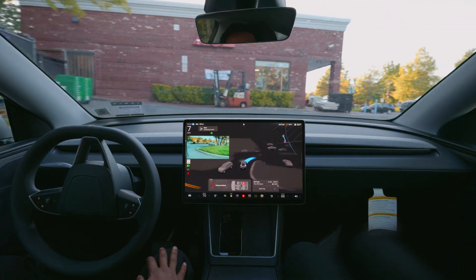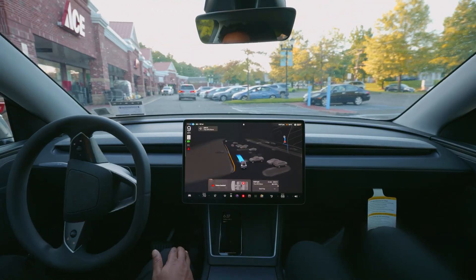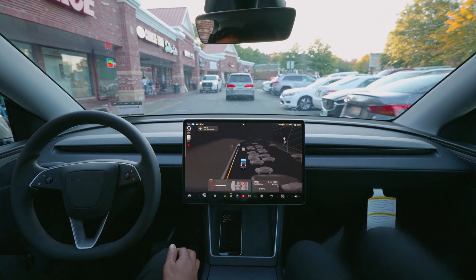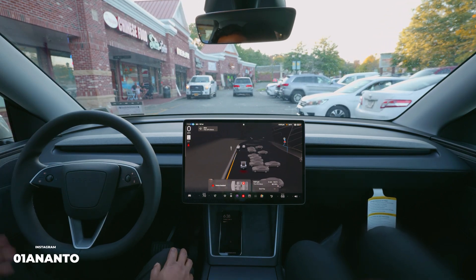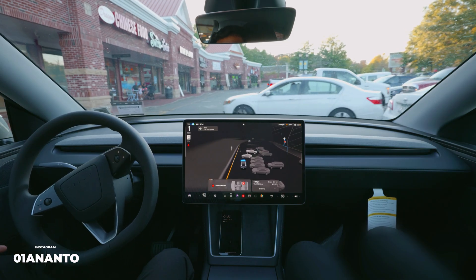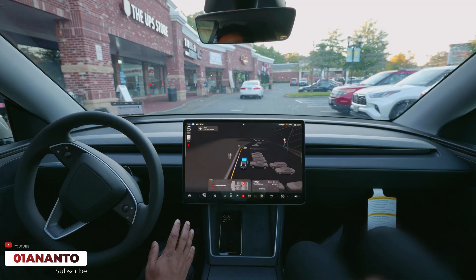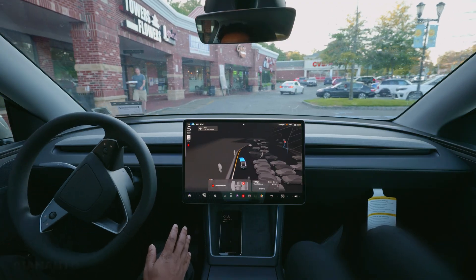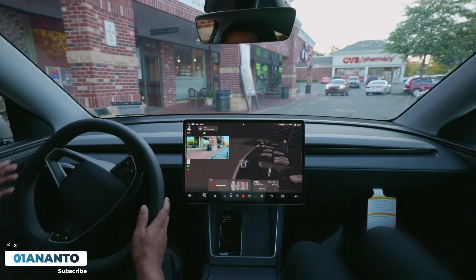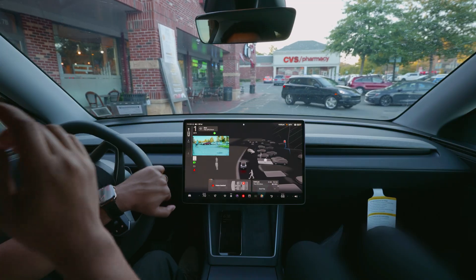FSD is navigating through the parking lot, recognizing everything through its cameras. We're almost there — let's see if FSD tries to park. Wow, a lady is trying to get out and FSD recognized that and immediately stopped — amazing technology. The way FSD handles this kind of situation is impressive. It's not trying to park; it's going in front of the store, which is okay but not my preference. The car did what it thought was better.